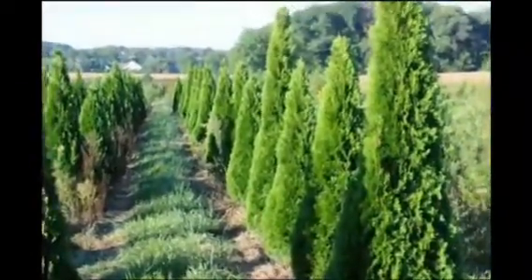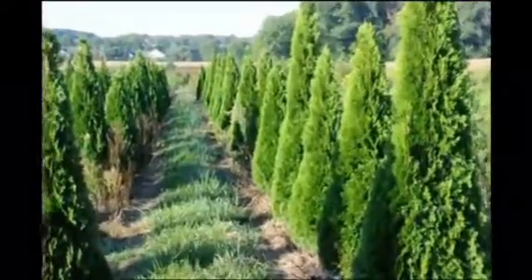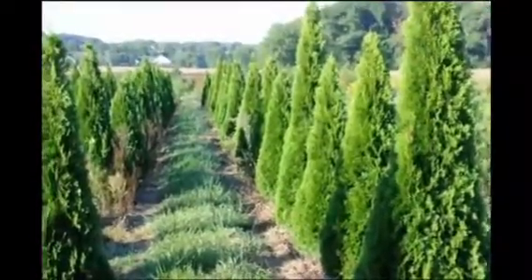If you have any questions about planting emerald greens, you can call us at Highland Hole Farm at 215-651-8329. We have both seedlings, small potted stock, and large balled and burlapped emerald greens for sale.